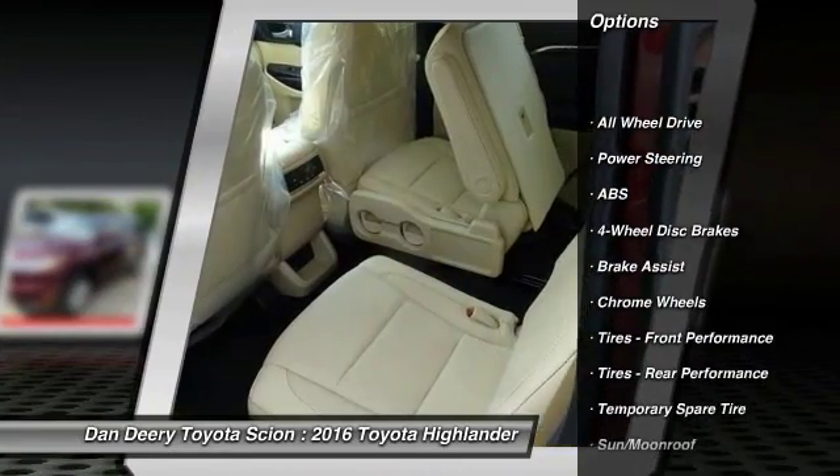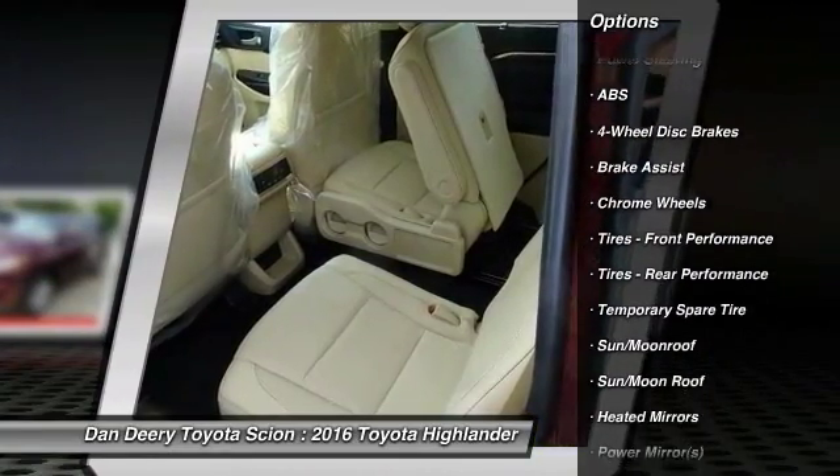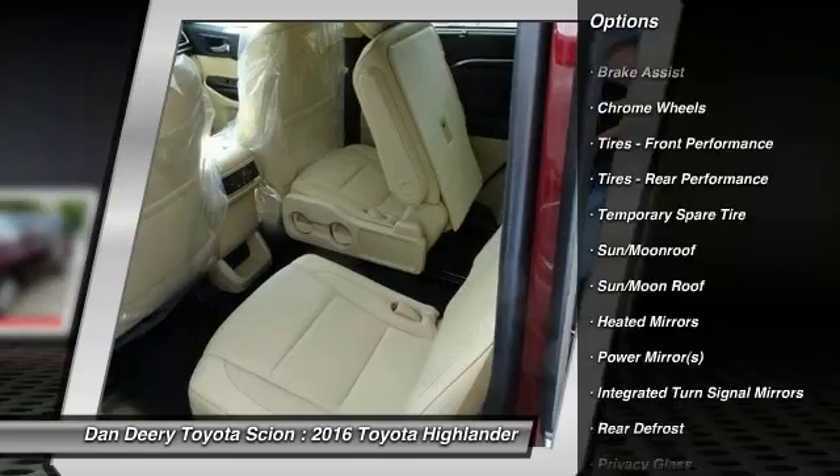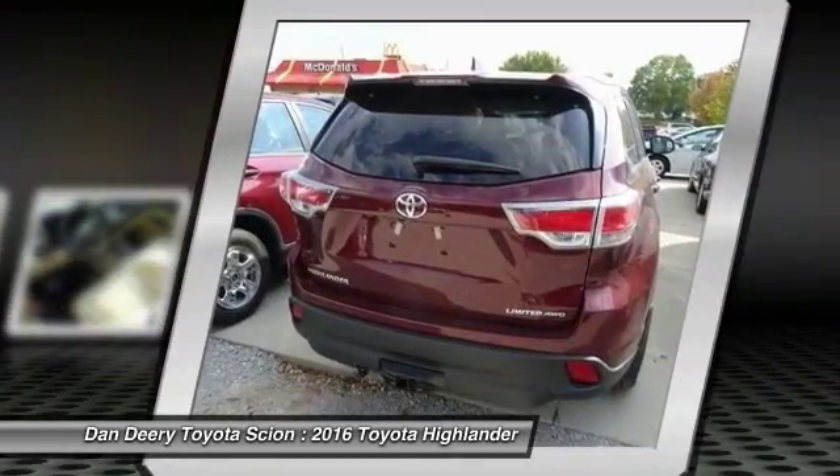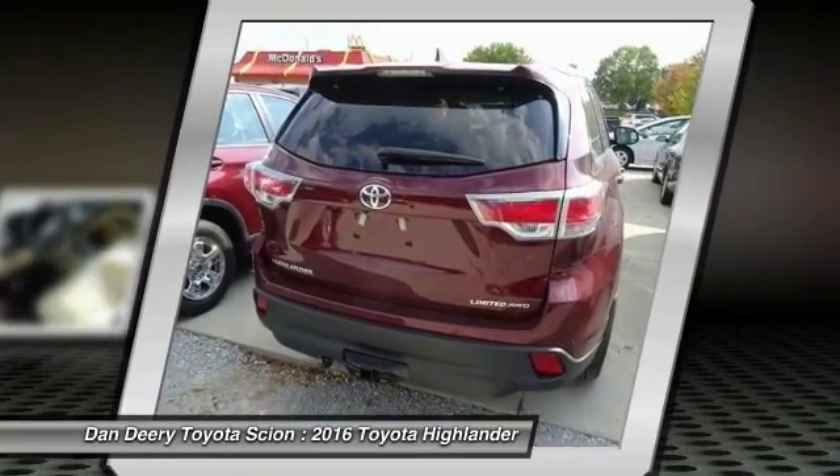Traction control, stability control, power lift gate, navigation system, power passenger seat, steering wheel audio controls, keyless entry, all-wheel drive, anti-lock braking system, backup camera.